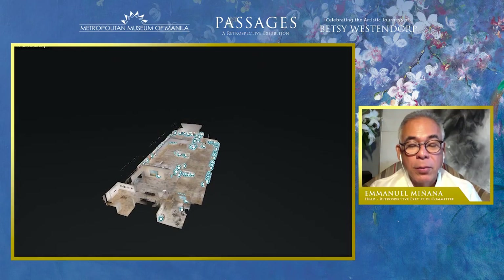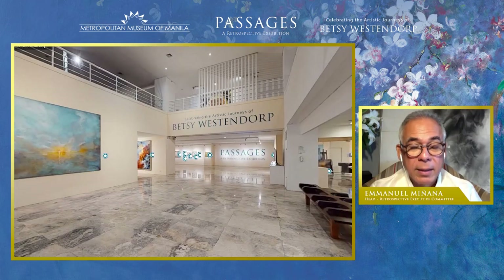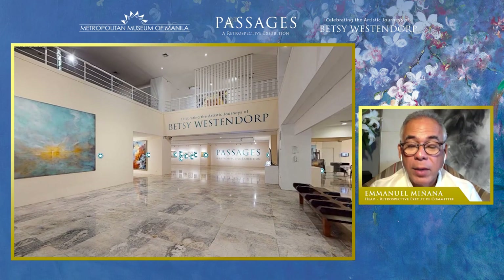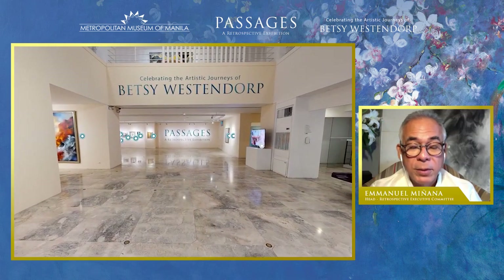This 3D capture was done just a week ago at the Metropolitan Museum of Manila. You're seeing right now an overview of the whole exhibit, which occupies the ground floor of the museum.